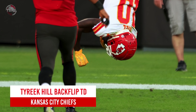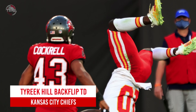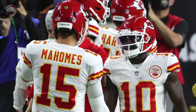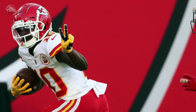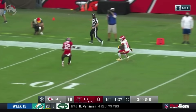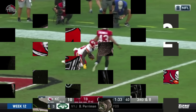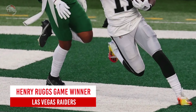Kansas City Chiefs: Tyreek Hill's backflip into the end zone. Patrick Mahomes and Tyreek Hill completely dominated the Tampa Bay Buccaneers in the first quarter of their week 12 showdown. Mahomes found Hill for a 75-yard TD midway through the first quarter, and on the ensuing Kansas City drive, Mahomes found Hill for another long touchdown — even better than the first — as the Chiefs held on for a tight 27 to 24 victory.